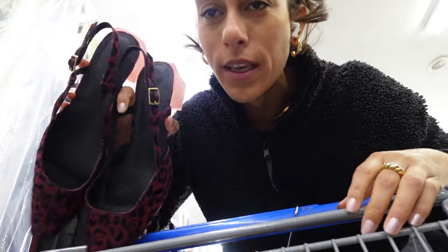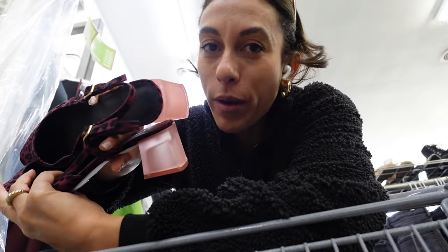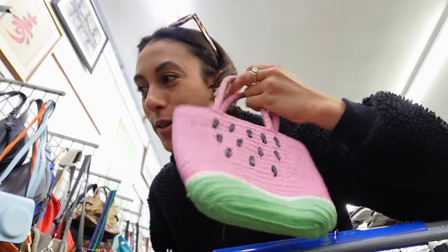I was looking for some slingbacks — these are from ASOS. How freaking cute are these? Look at the heel. And how cute is this little watermelon bag? I don't think I would actually use it, but it's so cute.